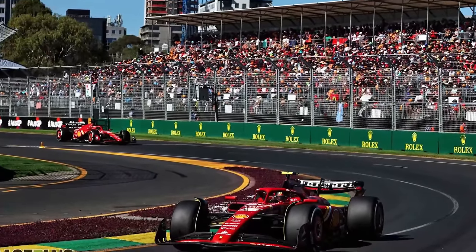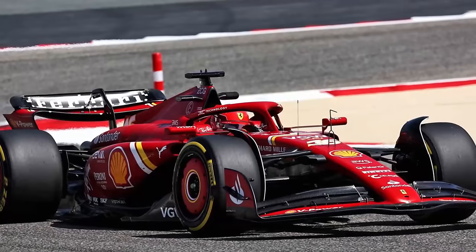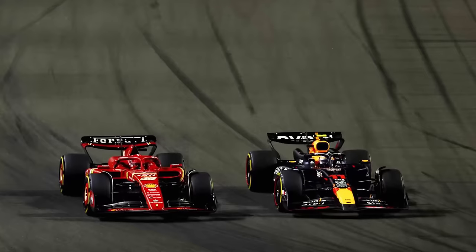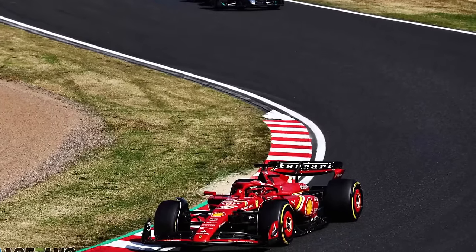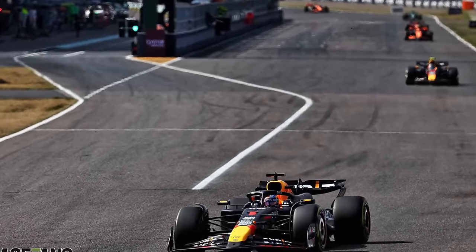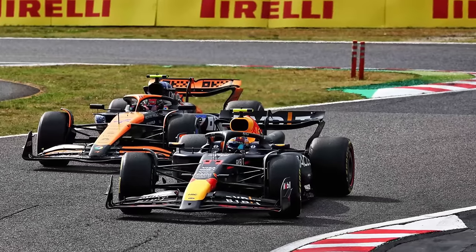One of the key changes that the Maranello team will apply will revolve around the side pods as well as the floor of the car, because these two are the components with which the Austrian team was able to make such a great difference compared to the rest of the grid. By understanding their car much more clearly and knowing where it can be improved, Ferrari have managed to shed 6 tenths per second compared to Red Bull in Suzuka without any upgrades at all, whereas Red Bull brought the first step towards what would seem to be a Mercedes-like concept for the remainder of the season, fully completed in Imola.